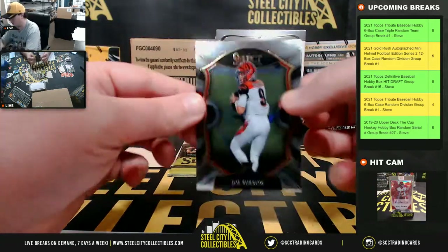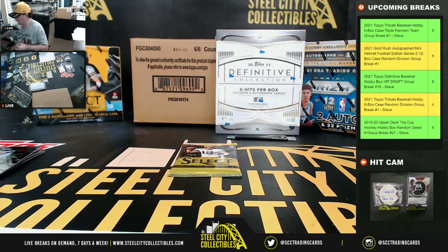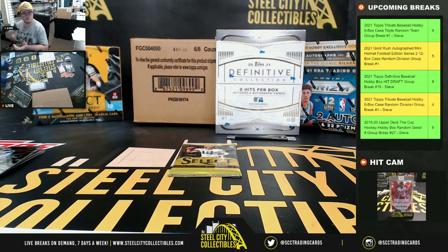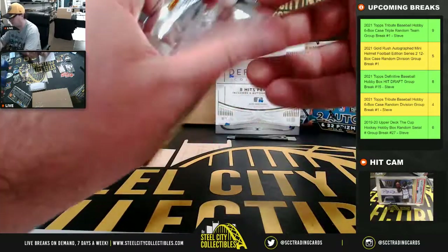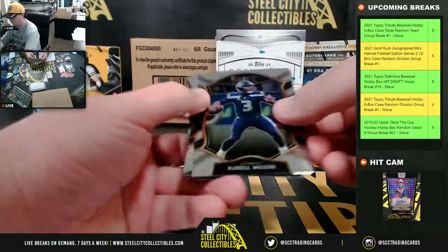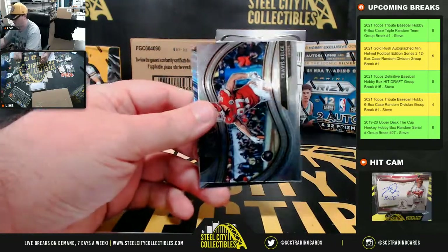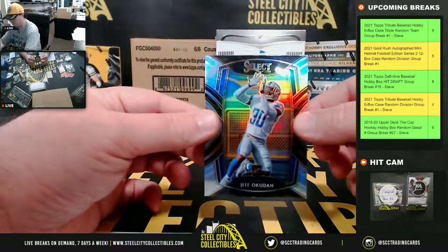And yet another Burrow here. Tons of Joe Burrow today — goes to Seth. John Hightower rookie. Travis Kelce insert. And we have a silver Jeff Okuda for the Lions.